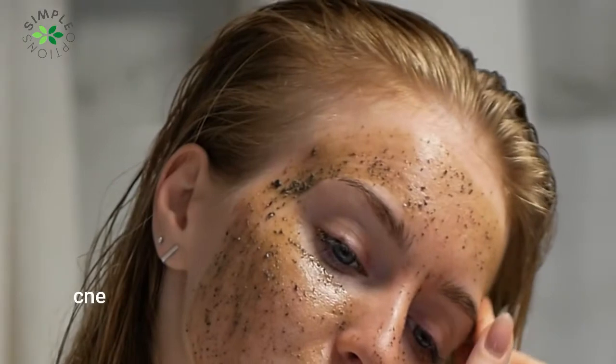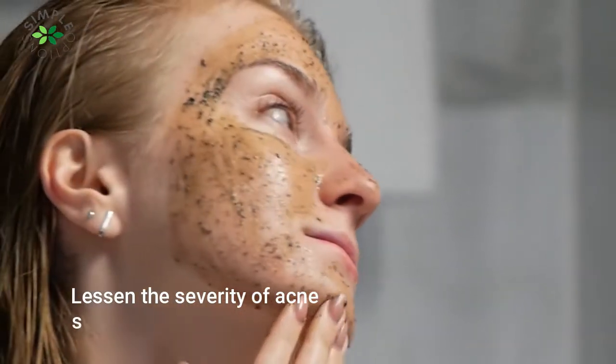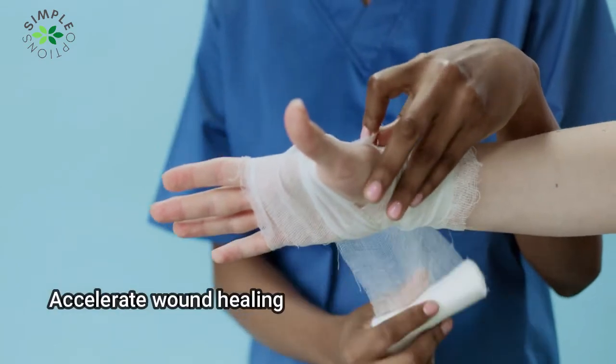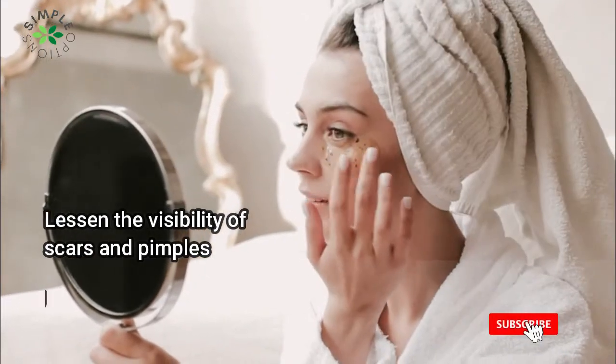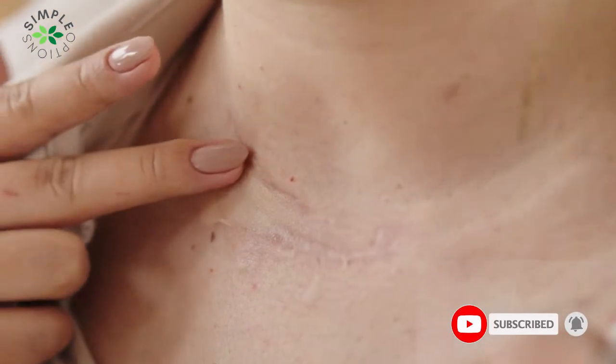Stinging nettle may lessen the severity of acne when extracts are applied to the skin, and it may even be able to stop bacterial infections. Additionally, because of its antioxidant qualities, it can accelerate wound healing, lessen the visibility of scars and pimples, and encourage anti-aging benefits to lessen wrinkles and premature aging. It is also utilized in burn treatment ointments.